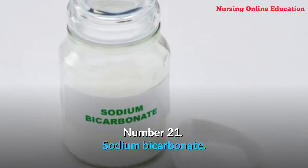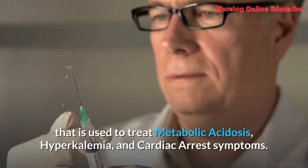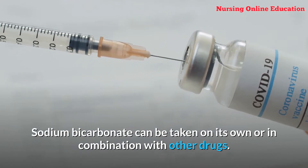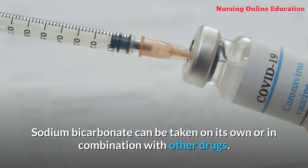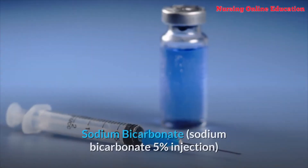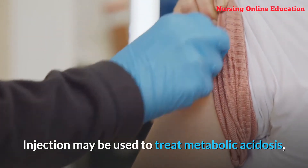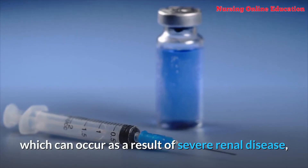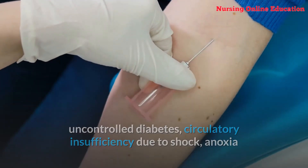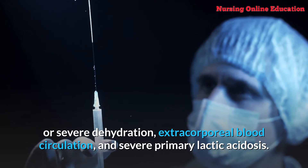Number 21: Sodium bicarbonate. Sodium bicarbonate is a prescription drug used to treat metabolic acidosis, hyperkalemia, and cardiac arrest symptoms. It can be taken on its own or in combination with other drugs. Sodium bicarbonate belongs to the alkalinizing agents class of medications. It may be used to treat metabolic acidosis occurring as a result of severe renal disease, uncontrolled diabetes, circulatory insufficiency due to shock, anoxia or severe dehydration, extracorporeal blood circulation, and severe primary lactic acidosis.